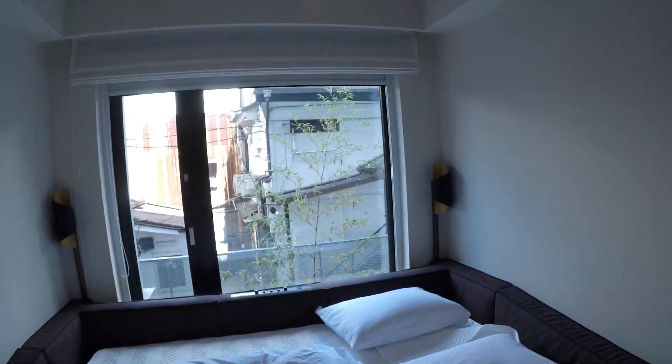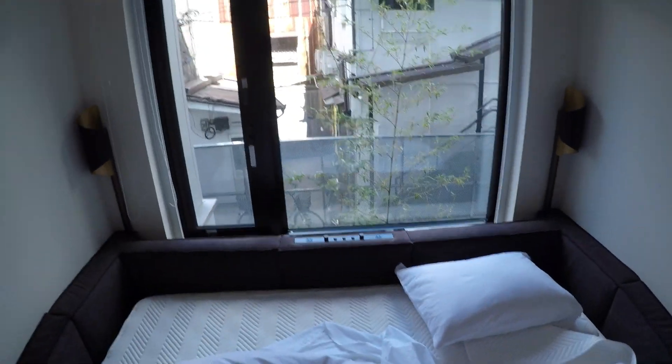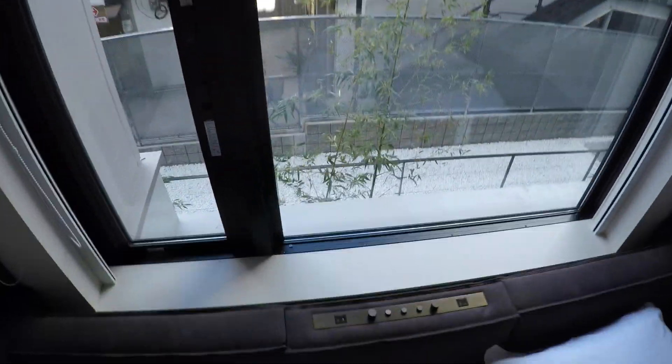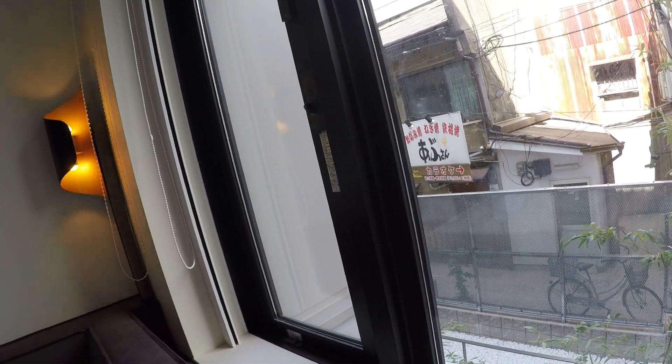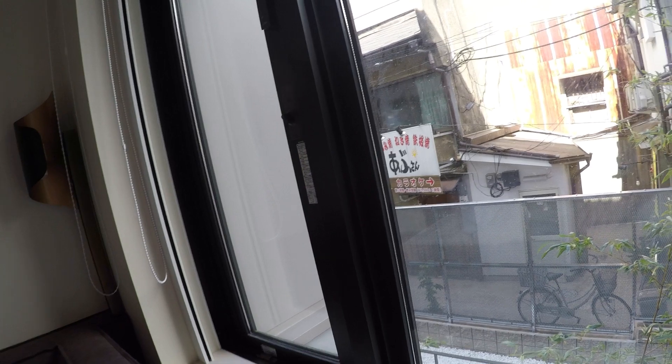This is the king-sized bed, and it occupies about one third of the room. All the controls and the blackout curtain controls are on the other side of the bed, so you have to walk across to get to the light switch. This is the clock with a USB charger.